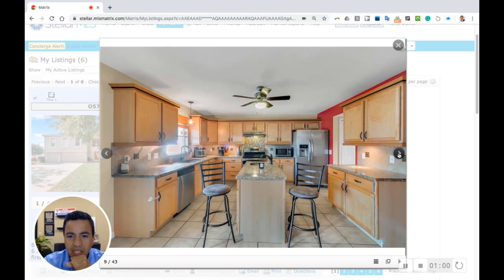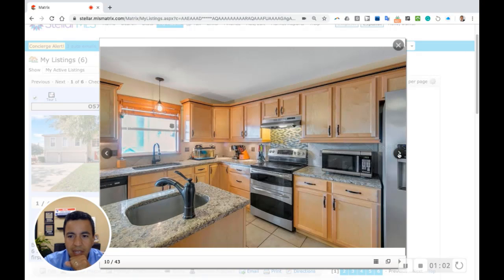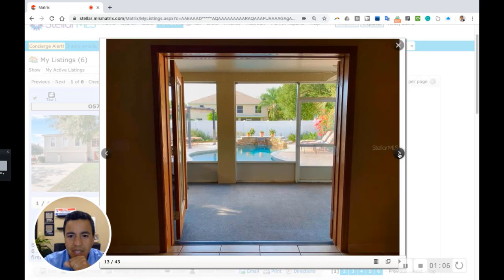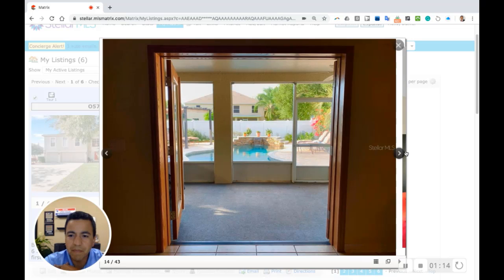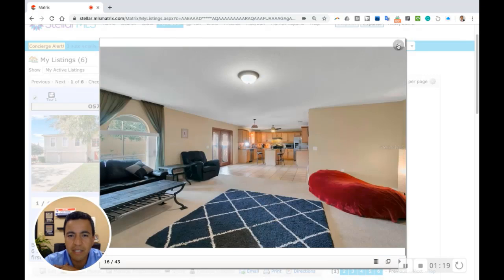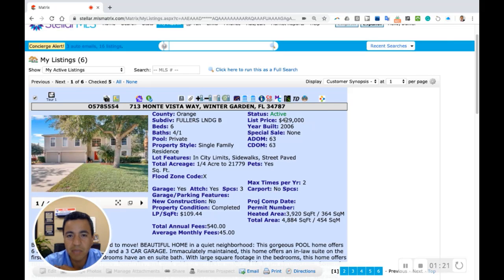Check out the kitchen area — this home is really great. It's close to the West Orange Trail in Winter Garden, also close to downtown Winter Garden, a really popular area. So if you know someone who might be interested in a home in the Winter Garden area, this one's a great option. We just dropped the price $25,000 and the new price is $429,000.